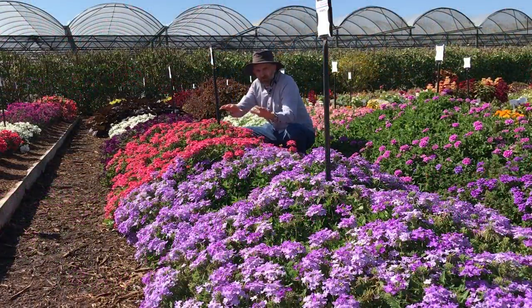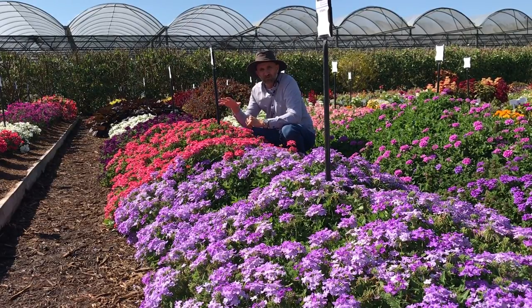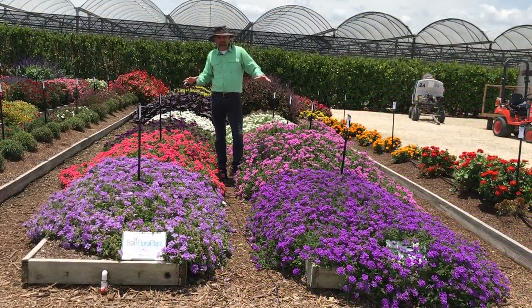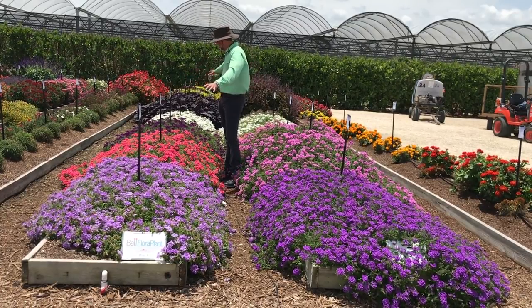Holy smokes, Firehouse is a bonanza of flowers here in the Costa trial on March 8th. Our competition's verbena is already starting to go downhill and Firehouse is showing no signs of slowing down, with tons of new buds coming. We're going to be excited to check on this all spring long and even into summer as they hold this trial further this year, and we'll see the flower performance of Firehouse go further than any verbena on the market.